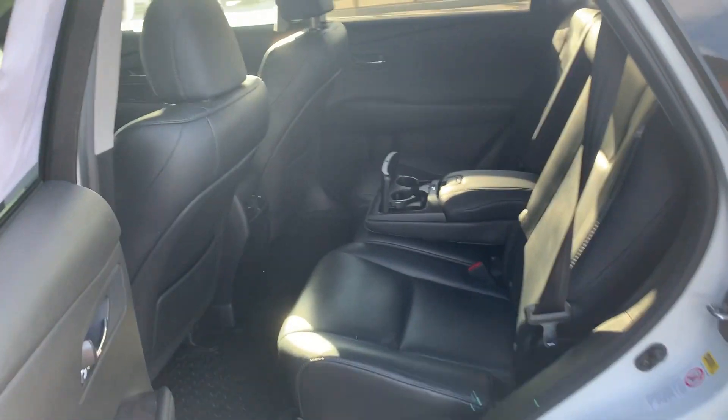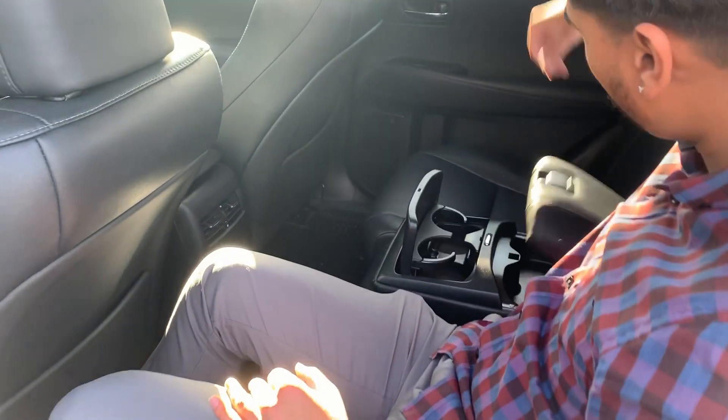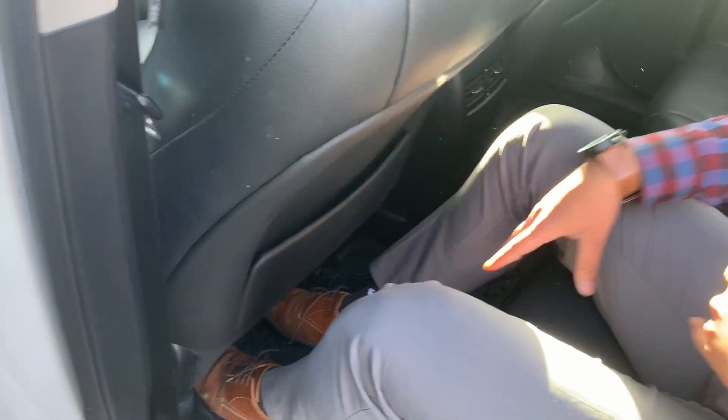Coming to the back, it has premium leather seats as well — very comfortable. You do have two cup holders and a little bit of storage room right over here. And right over here, you do have a little bit of storage for your books and iPad for your kids. Very comfortable.